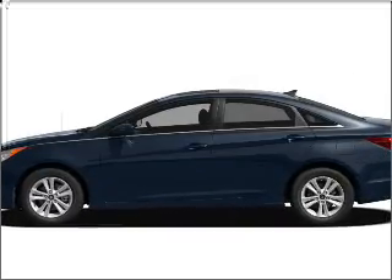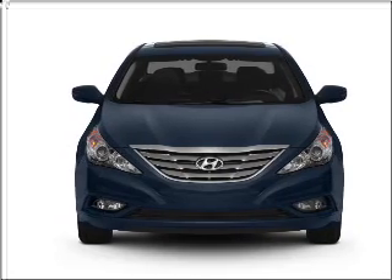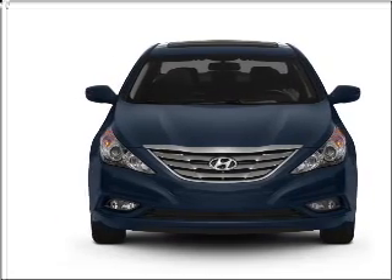Imagine yourself in this 2011 Hyundai Sonata. This is the set of wheels you've been looking for, with an efficient four-cylinder engine connected to a smooth-shifting transmission.